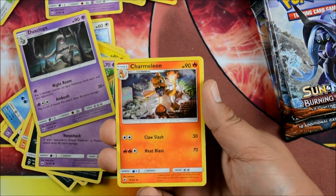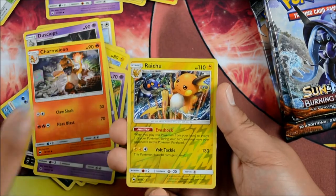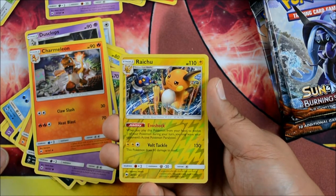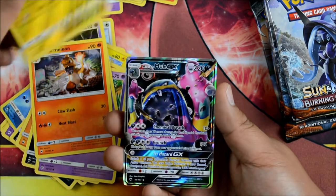Charmeleon — I like this Charmeleon a lot. It looks small, you know what I mean? I like it a lot. Another Raichu — I love that art. Evoshock: when you play this card from your hand to evolve one of your Pokemon during a turn, you may leave your opponent's active Pokemon paralyzed. Volt Tackle, 130, does 30 damage to itself.